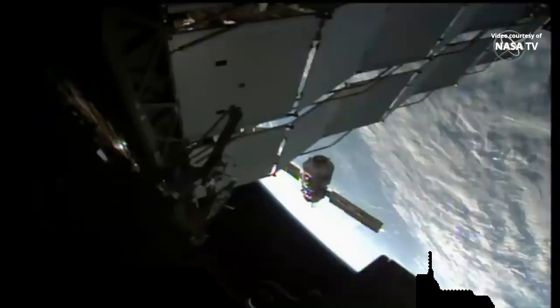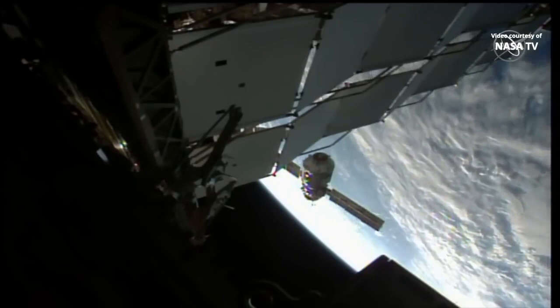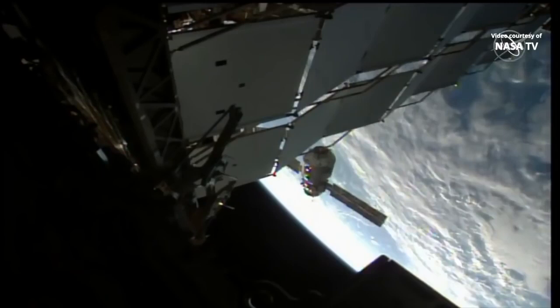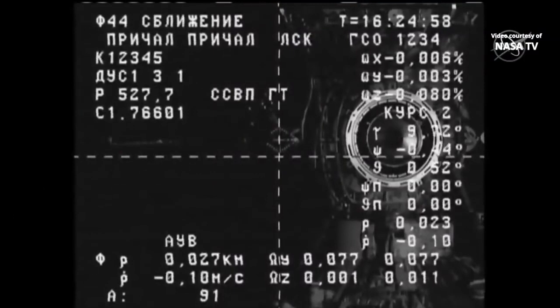Looking at the ruler, the range rate is minus 0.1, the resource is 527, and we're almost one square to the top of the center of the target. We copy. Multi-purpose laboratory module, 43 feet long, 22.5 tons of mass flying over southern Russia, 27 meters away.